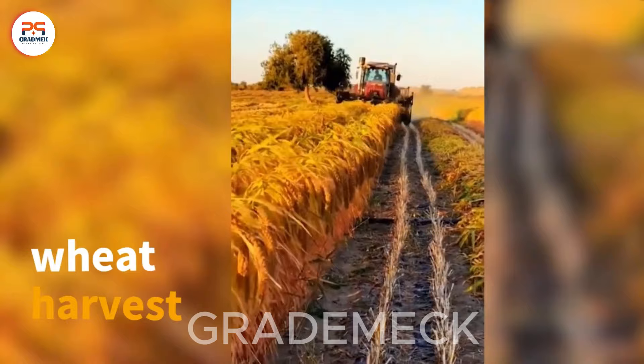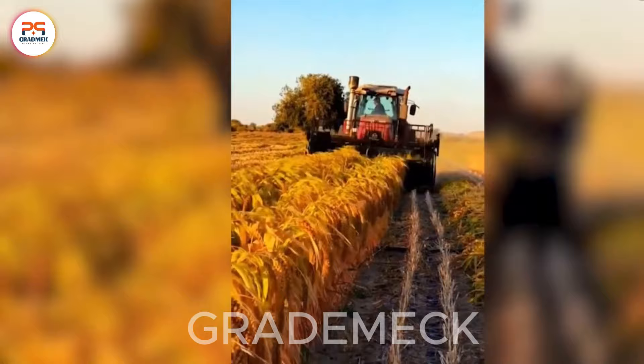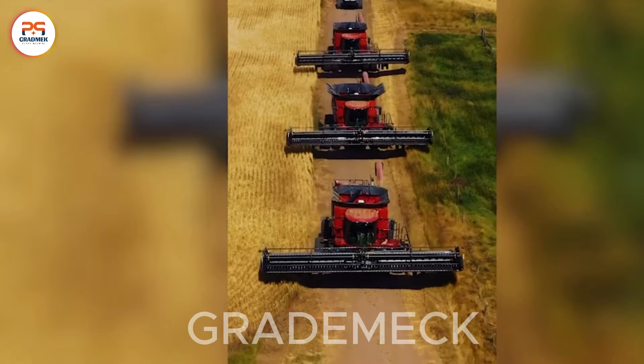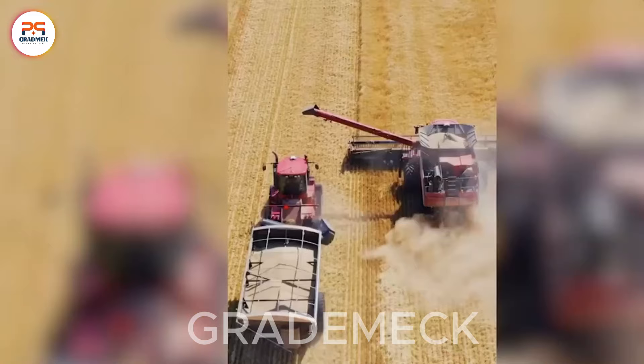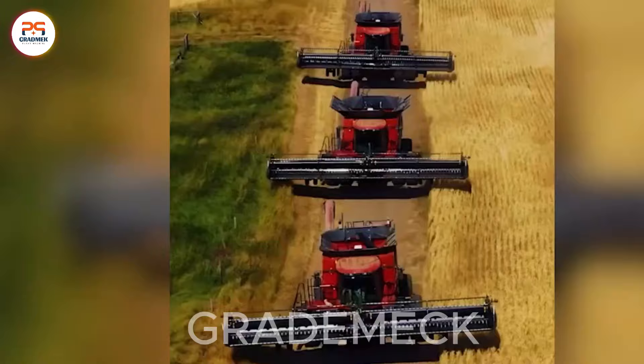In the Golden Wheat Fields, cutting-edge machines perform a mesmerizing dance of efficiency, expertly gliding through the harvest and showcasing the seamless integration of technology and agriculture with rhythmic precision. The wheat harvest unfolds into a golden symphony as state-of-the-art combines elegantly sweep through the fields, effortlessly reaping and threshing mature wheat. It's a mesmerizing display of agricultural mastery, where cutting-edge technology seamlessly dances with nature's bounty.